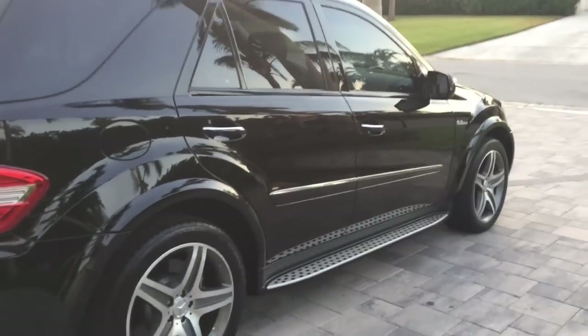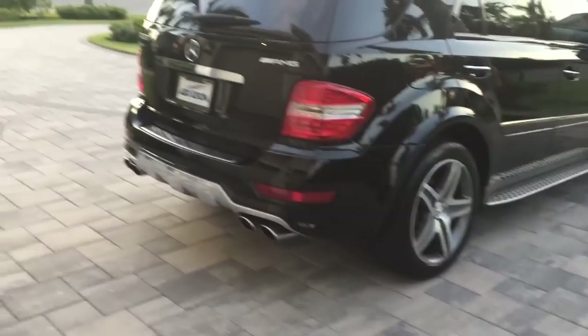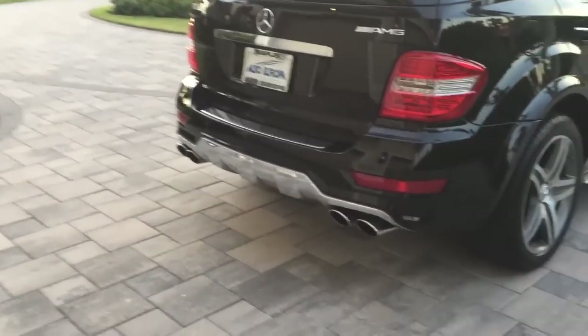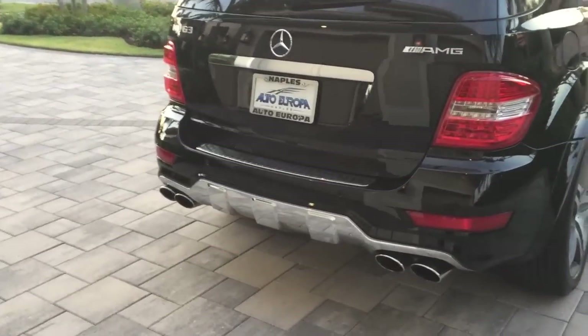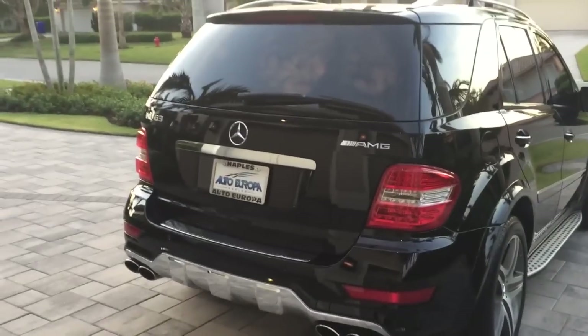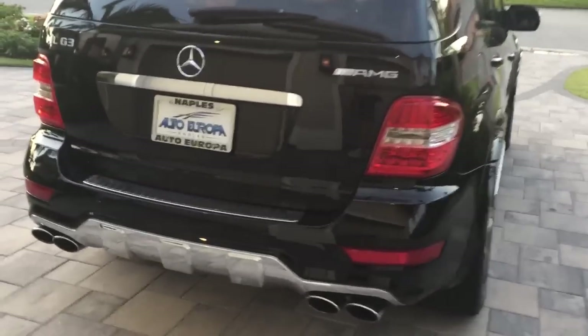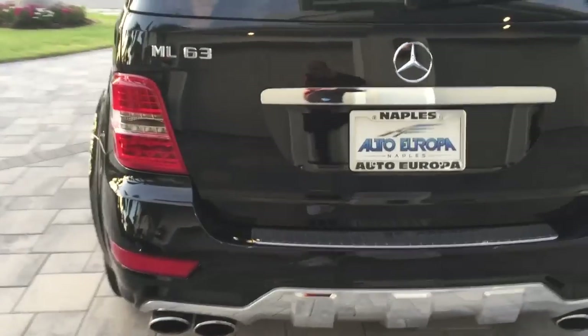It's got just the right amount of chrome trim, brushed aluminum roof rack. Look at the pipes coming out the back of this thing, letting that 500 horsepower V8 breathe. Beautiful chrome treatment on the bottom, that diffuser. Of course, the AMG badge, the 63 badge. This thing is just bad to the bone.